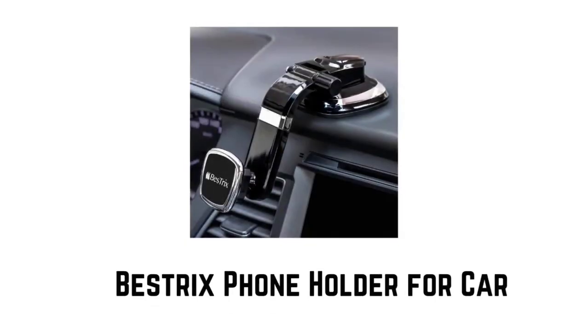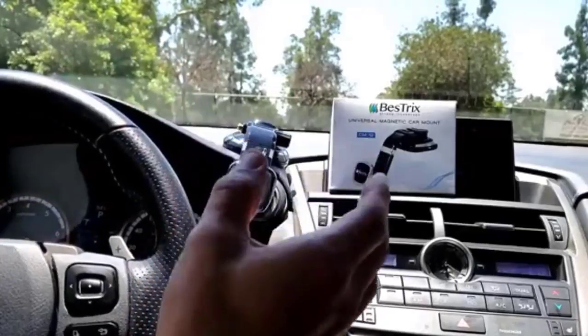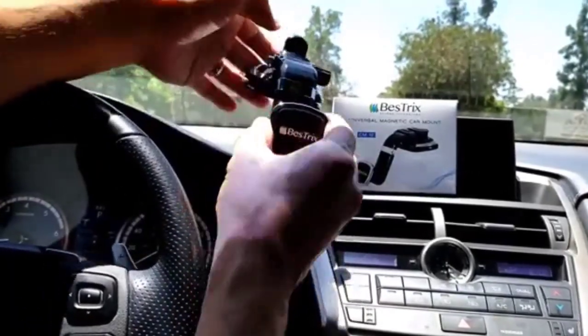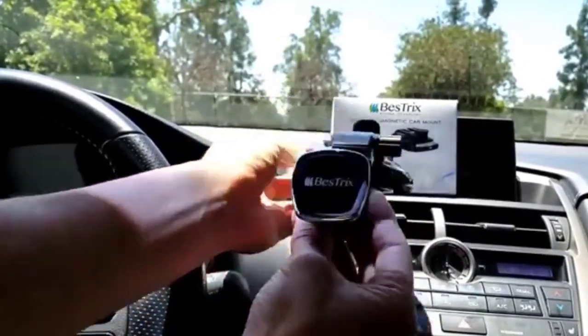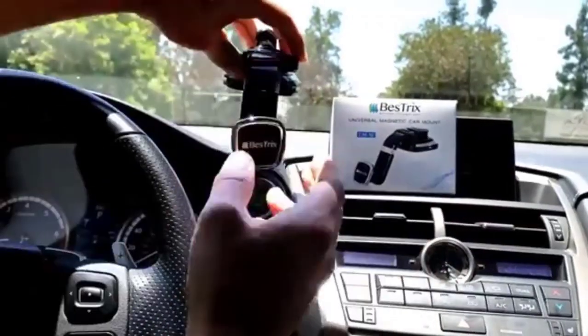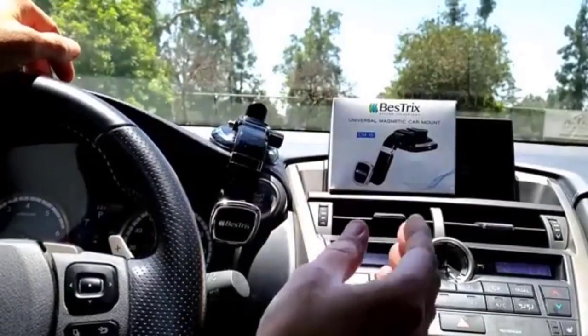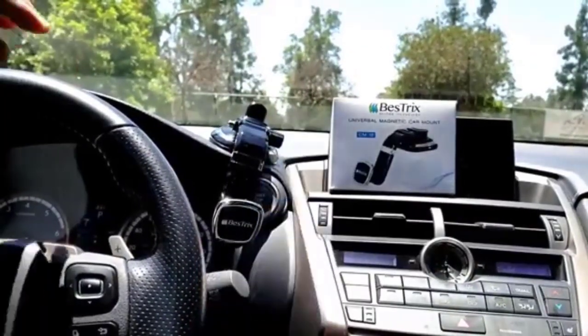Number 5: Bestrix Phone Holder for Car. It will give your dashboard a luxurious look, with easy 360-degree rotation of your phone display and an adjustable arm — guaranteed not to block the driver's view or your phone's charging ports. It features a super strong suction cup with an extra dashboard pad that fits all dashboards with smooth surfaces, including leather and faux dashboards, and is very easy to install.